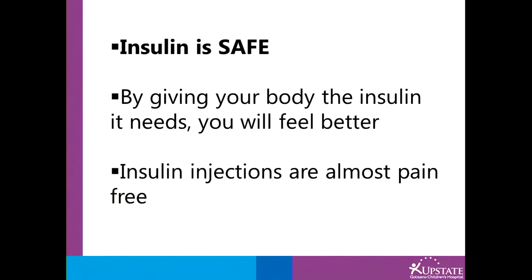By giving your body the insulin it needs, you will feel better. Insulin injections are almost pain-free.